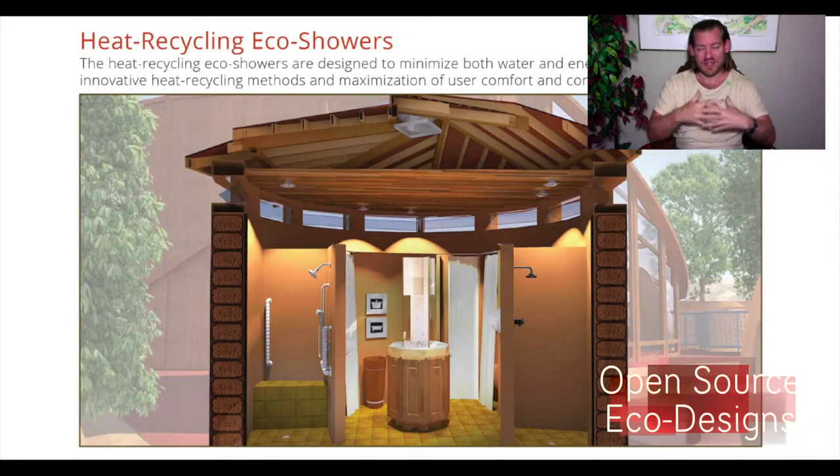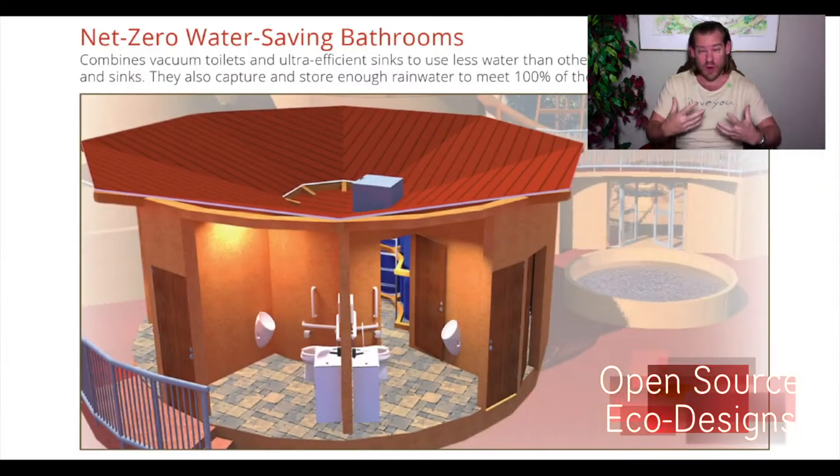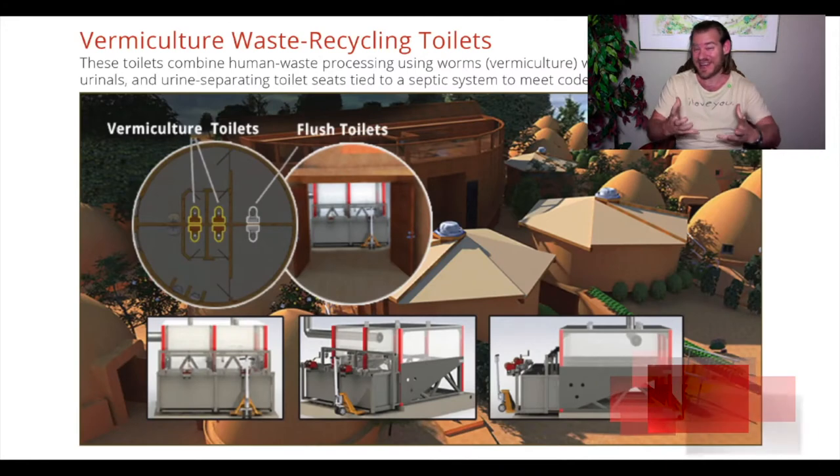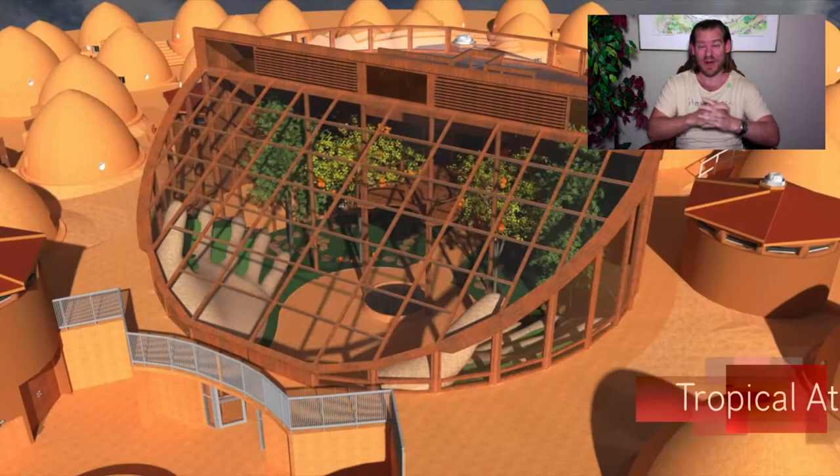Putting all these things together to create a better world for everybody through open source tools, resources, do-it-yourself instructions, and the plans and everything that we're designing — this is what One Community is up to.